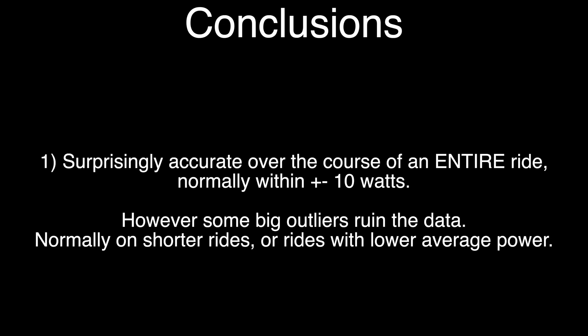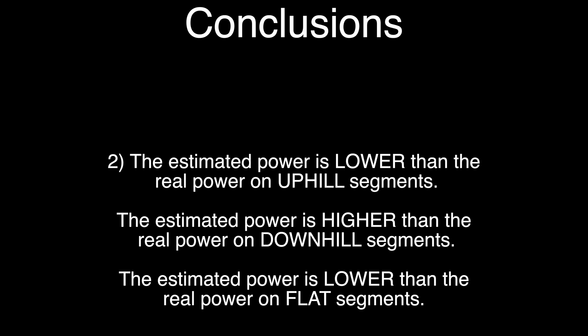So what conclusions can we draw? I was actually pretty impressed with how accurate it is over the course of a ride — normally it's only about 1 or 2% out. There are some massive outliers when you have a really short ride and aren't putting down much power. The estimated power tends to be lower than real power when going uphill, but on downhill segments the estimated power is higher. On flat segments the estimated power is also lower.